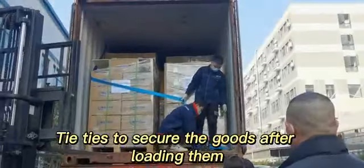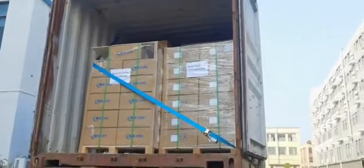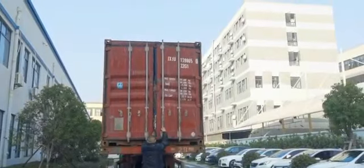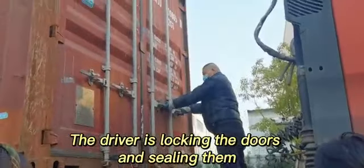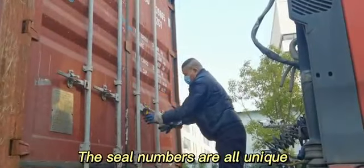PITS are used to secure the goods after loading them. The driver is locking the doors and the ceiling van. The sale numbers are all unique.